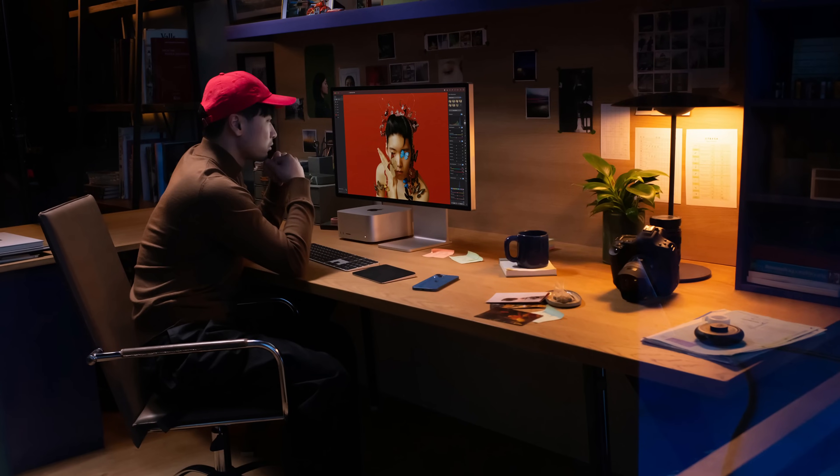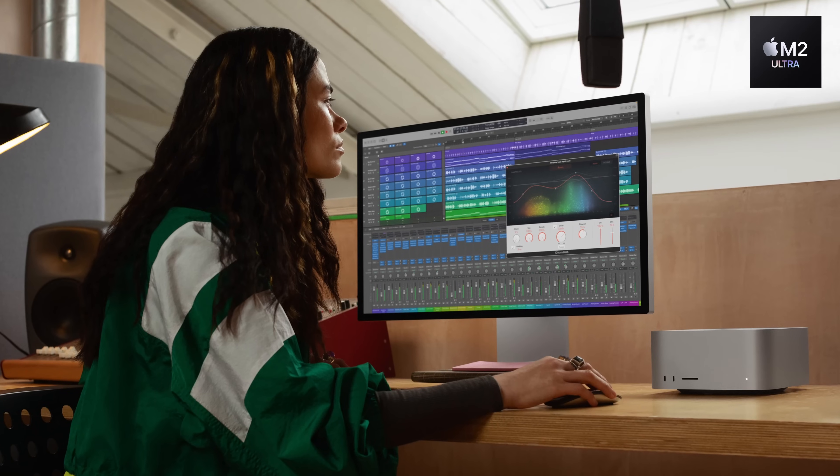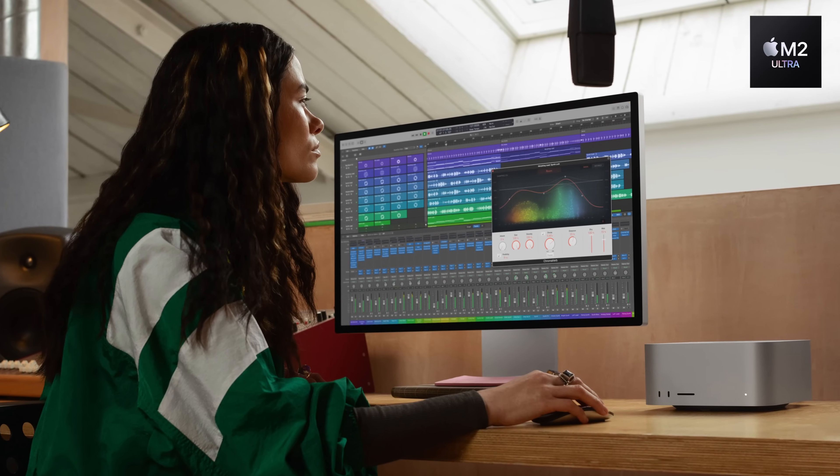Possibly not. It may well be that the cheaper model stays with the M2 chip. After all, Apple is still producing M2 chips and they had a few production issues with M3, so they may well leave things as they are. For me, the Mac Studio is the release I'm most looking forward to, particularly since it hasn't been updated since the M2 generation.